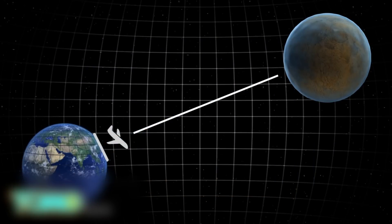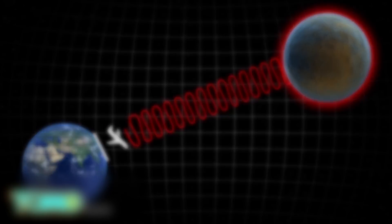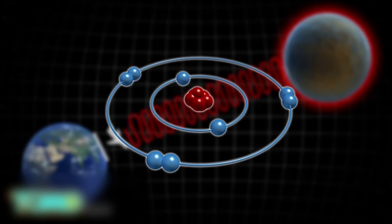Atomic oxygen in Mars' atmosphere was detected by a specialized 747 jetliner that flew between 37,000 feet to 45,000 feet above sea level in Earth's atmosphere. From our atmosphere, the plane measured the amount of atomic oxygen on Mars by using a spectrometer to observe far-infrared waves on the planet.